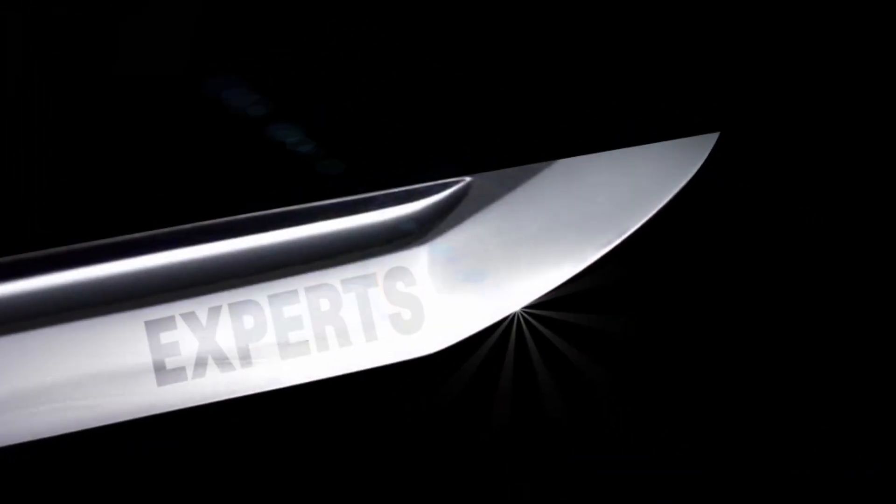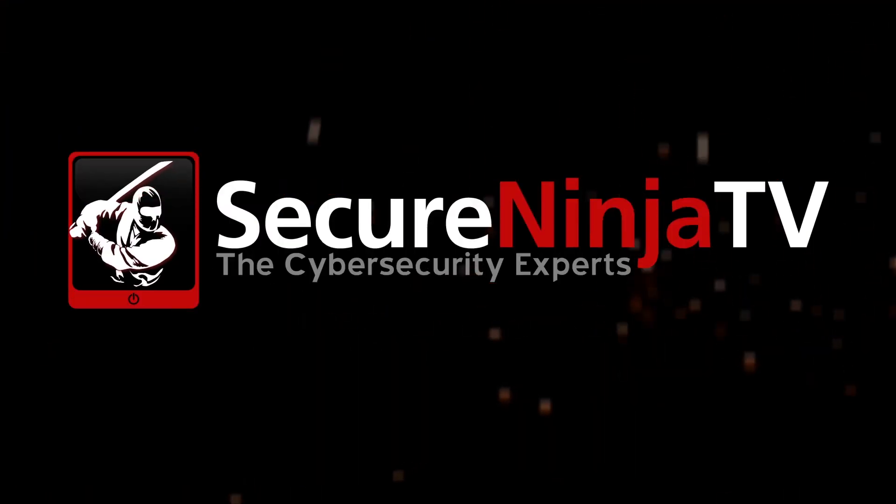Forging cyber security experts. SecureNinja.